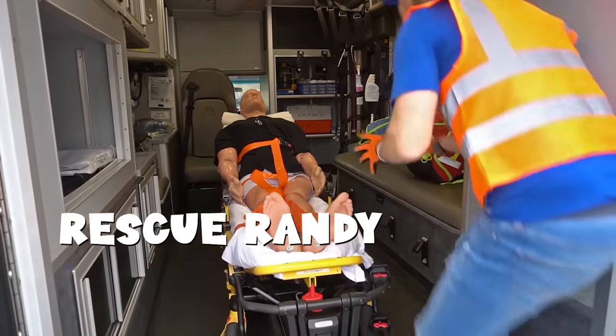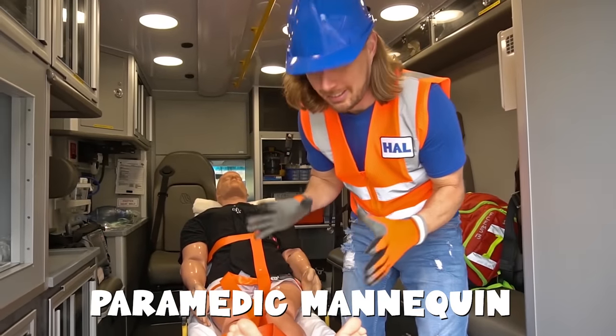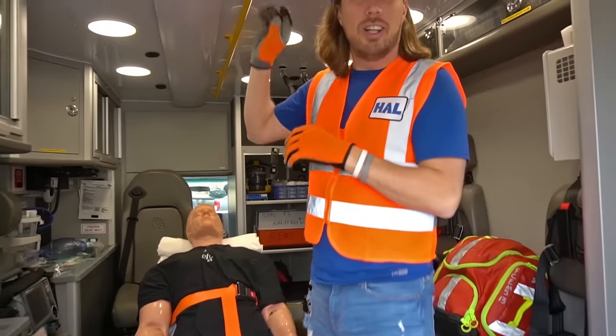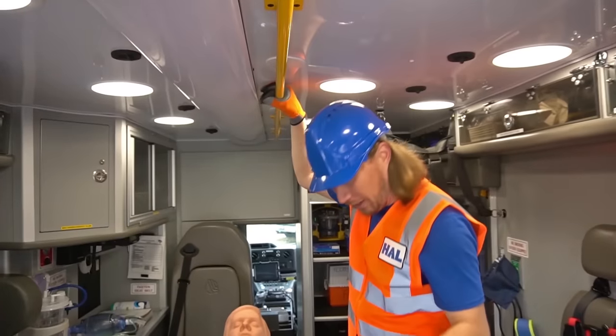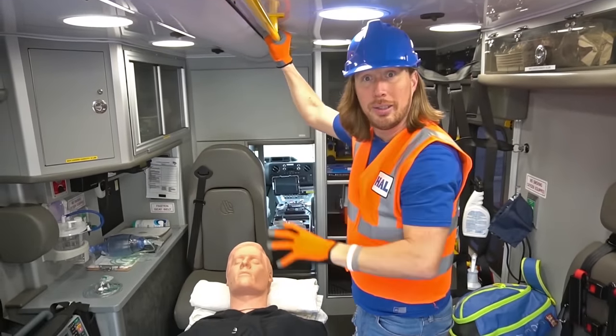This is Rescue Randy. Rescue Randy is a mannequin that they use to help train paramedics. It's really cool. Hey Randy, how are you? Look — we've got this really cool safety bar, of course, to help us if we have to walk around. So whenever the ambulance is moving, we can hold on to it and be safe.